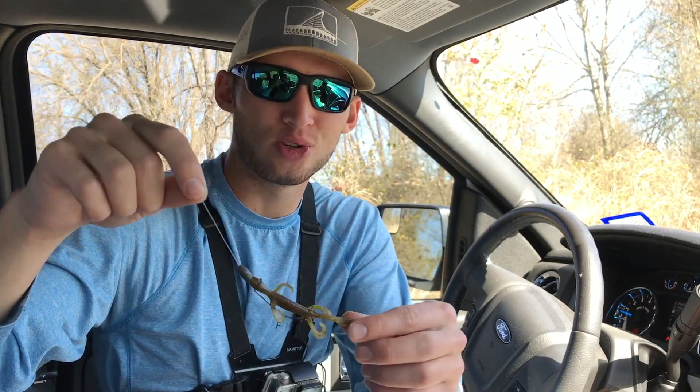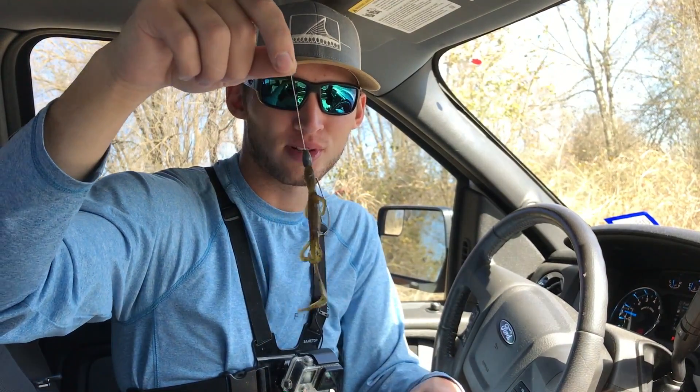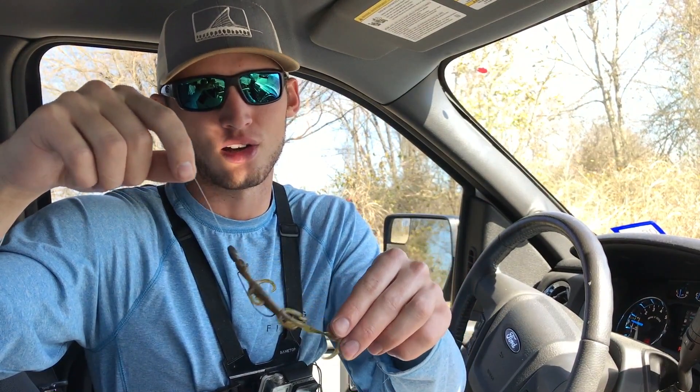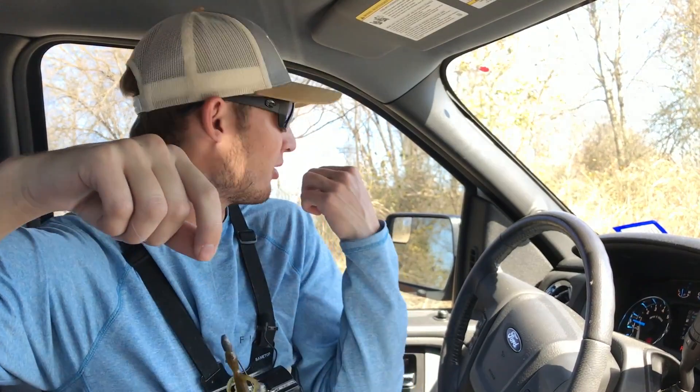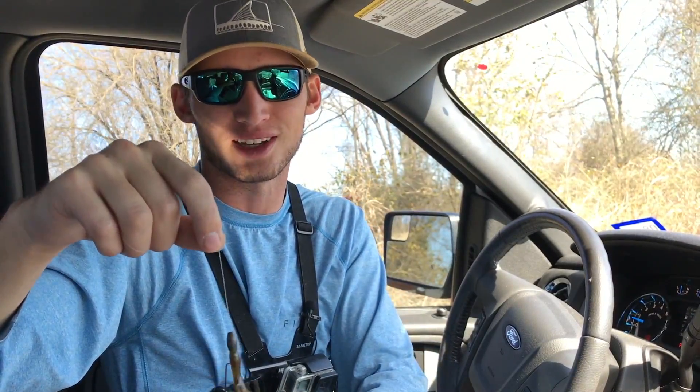Hey everybody, I'm headed down to the creek and I'm fishing with a zoom lizard today. We got a four-inch zoom lizard Texas rig with a one-eighth ounce weight. The creek is really low and really clear, so it should be a perfect day to use a lizard. It's been really cold but we finally got the sun to come out and warm things up, so I'm gonna head down there and see how many we can get. Hope y'all enjoy.